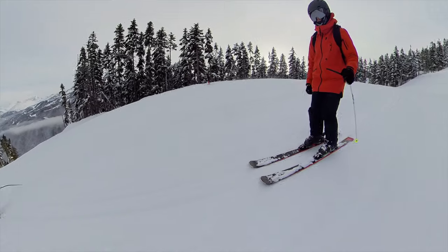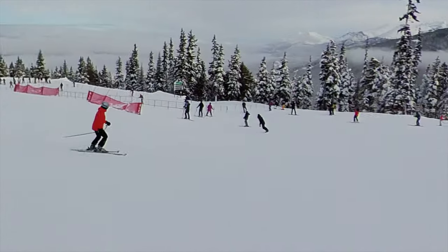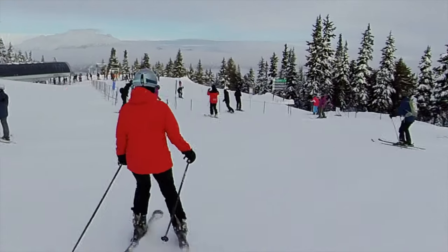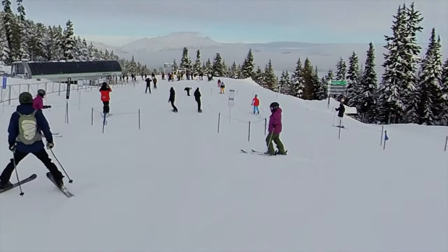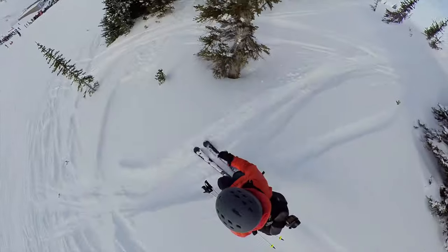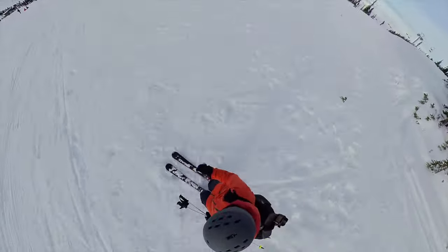Then once you're up on the mountain in those zones below the Alpine, you end up with some decent congestion on a busy day. You might be waiting maybe 20 to 30 minutes on Whistler at Emerald, Red, and Garbanzo Chairs, and also on Blackcomb at Jersey Cream.